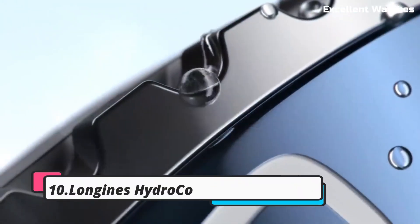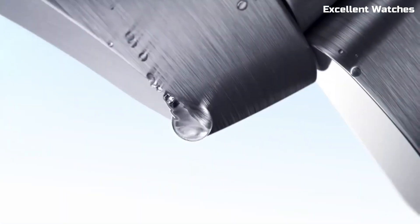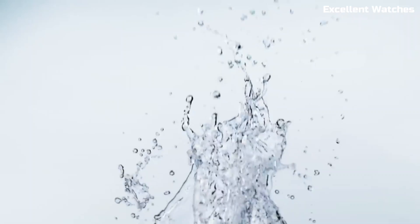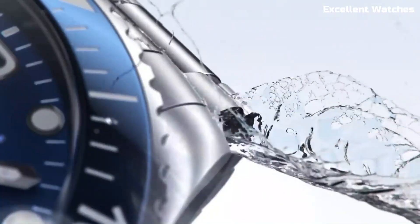Number 10: Longines Hydroconquest Watch. The Longines Hydroconquest watch is the epitome of elegance and functionality in the world of sports watches. Designed for water enthusiasts and adventurers, it combines a sleek design with remarkable performance. With water resistance up to 300 meters, it's perfect for diving and water sports.